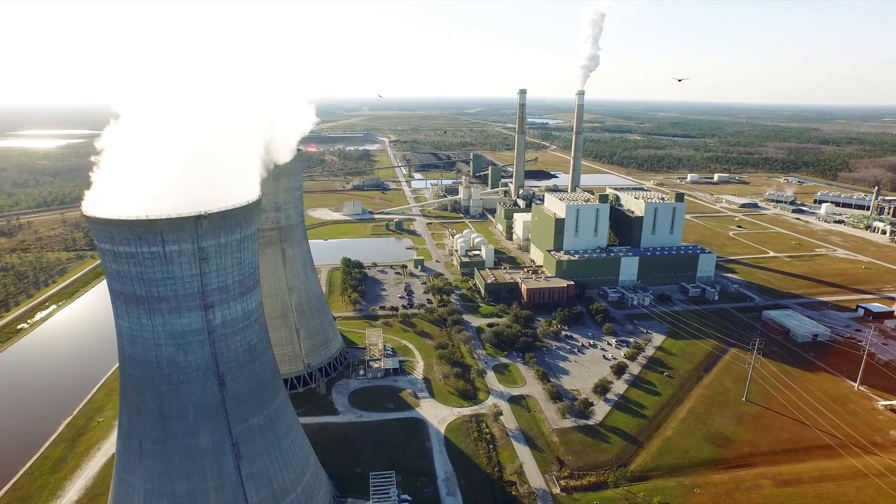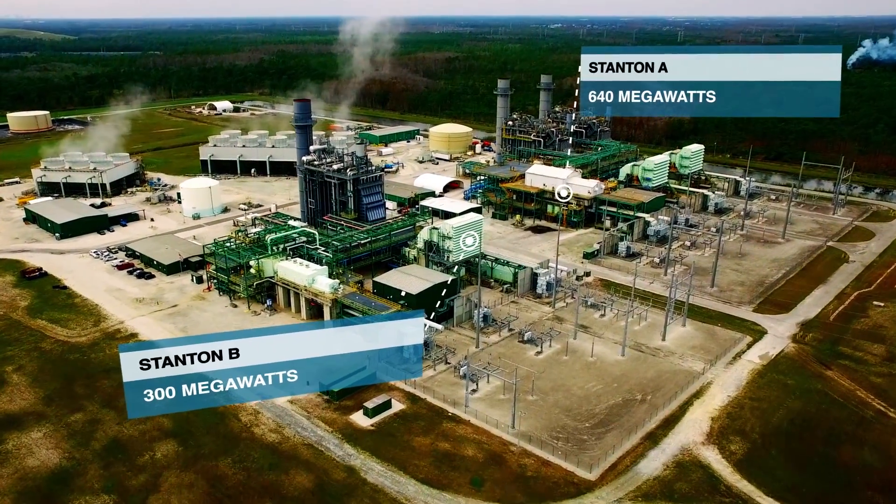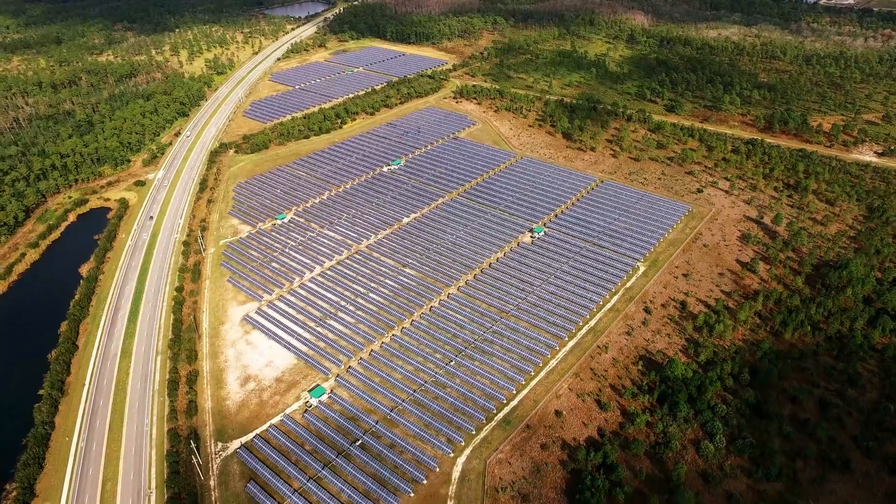Over the years, the Stanton Energy Center has expanded, in keeping with industry trends, by adding two natural gas combined cycle units, a landfill gas facility, and two solar farms.